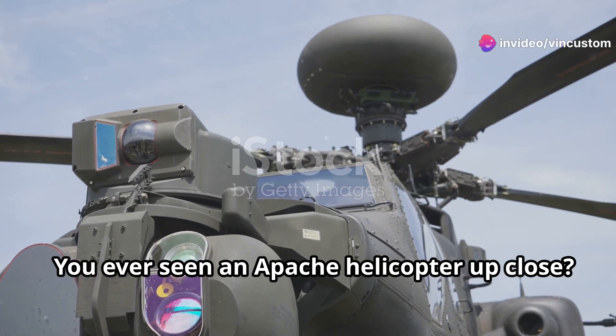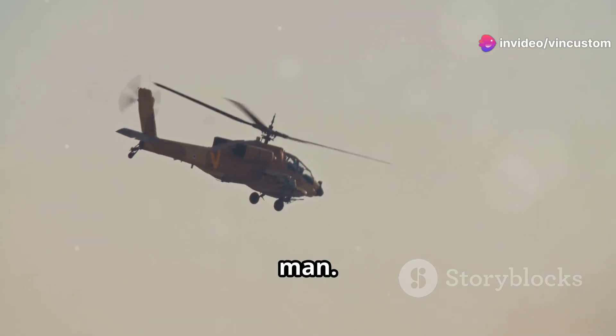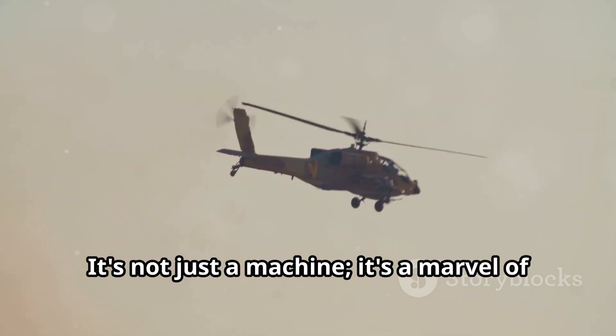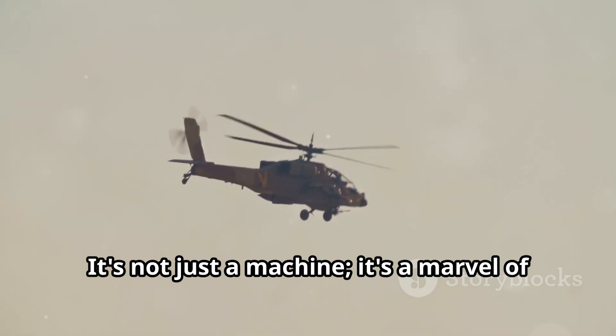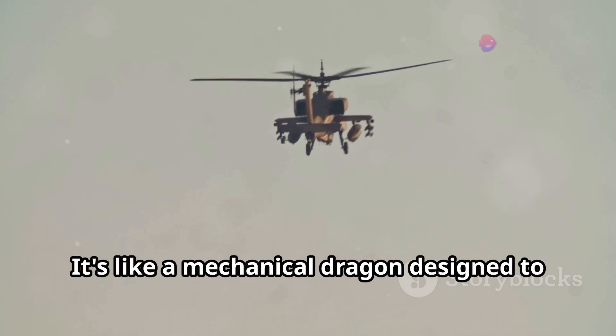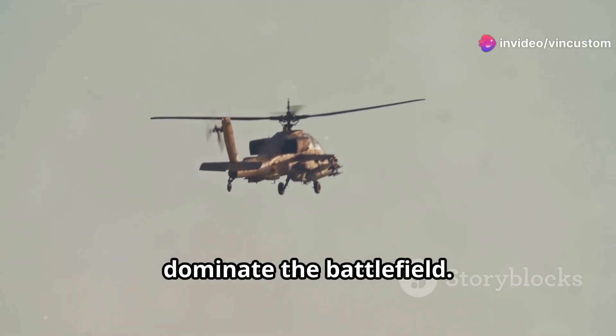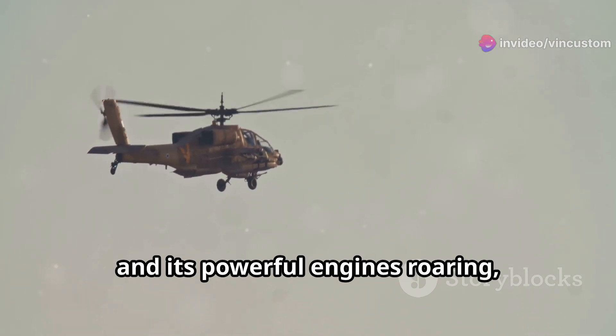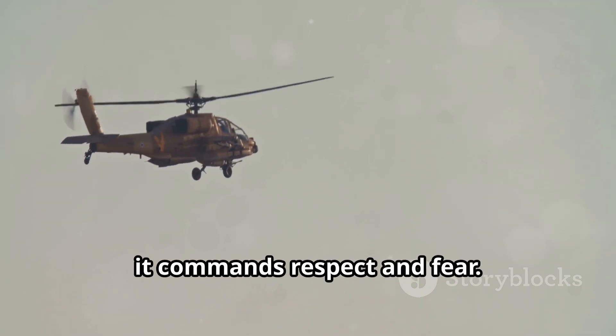You ever seen an Apache helicopter up close? It's intimidating, man. The sheer size and presence of this beast can send shivers down your spine. It's not just a machine, it's a marvel of modern engineering. It's like a mechanical dragon designed to dominate the battlefield. With its rotors slicing through the air and its powerful engines roaring, it commands respect and fear.